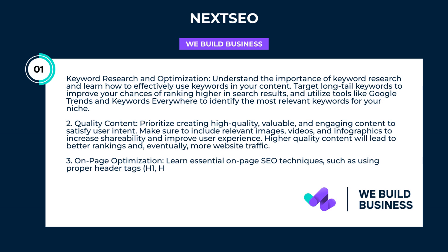Quality content: prioritize creating high-quality, valuable, and engaging content to satisfy user intent. Make sure to include relevant images, videos, and infographics to increase shareability and improve user experience. Higher quality content will lead to better rankings and eventually more website traffic.